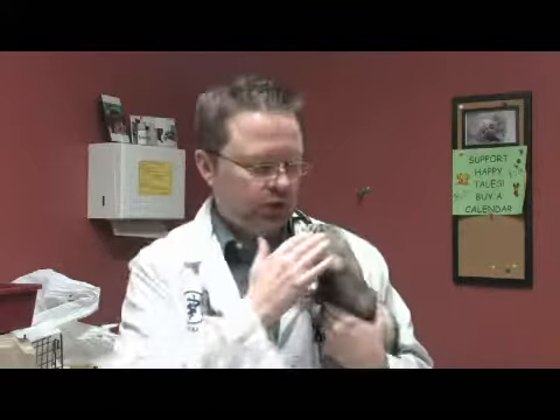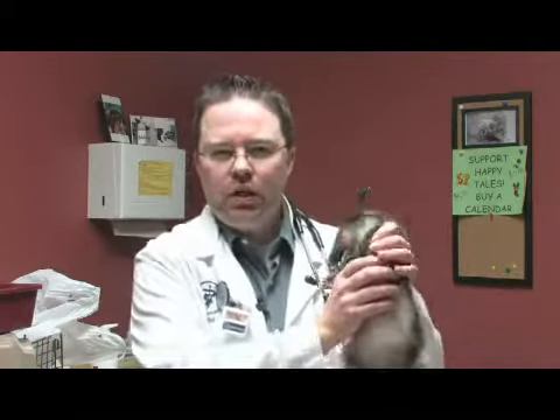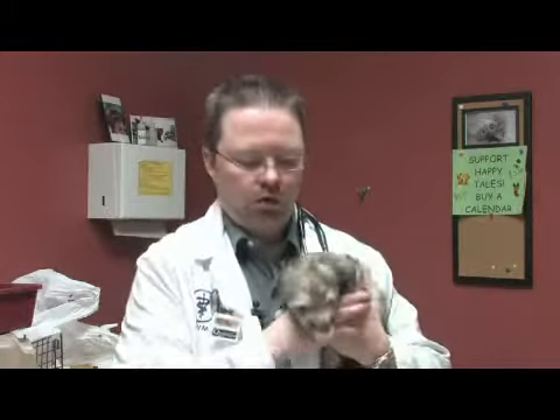You can use treats, but those treats should also be approved for ferrets, or a small amount of meat like chicken or something like that which is tolerated by a carnivore.